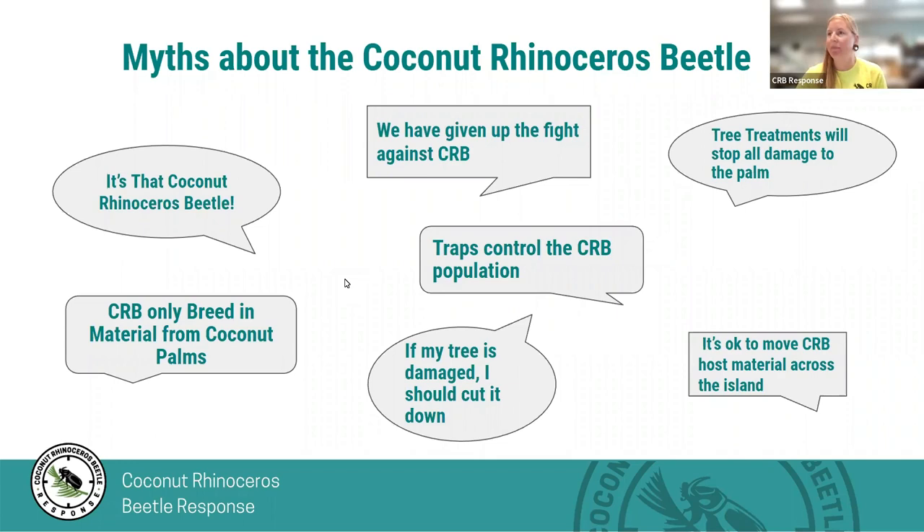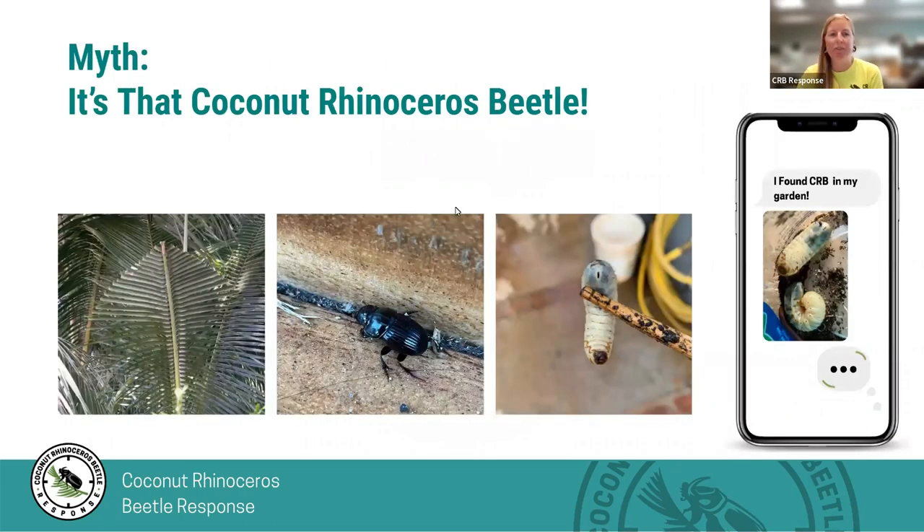I'm going to get started with our first myth, which is probably one of our most common myths. It's not really a myth or misconception, but it's more a misidentification. We get a lot of reports saying things like, I found a CRB, or I found a CRB larva, or my tree shows CRB damage. While this might be true, there are a lot of lookalikes out there. Actually, none of the photos in this slide is CRB or CRB damage.